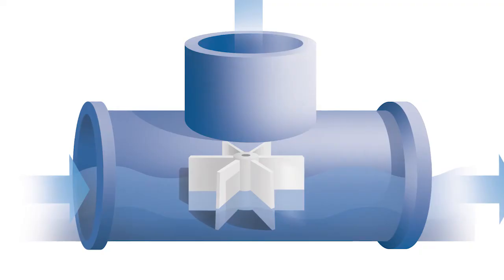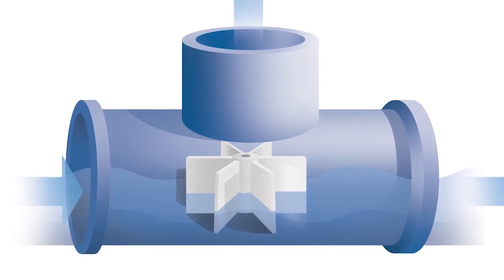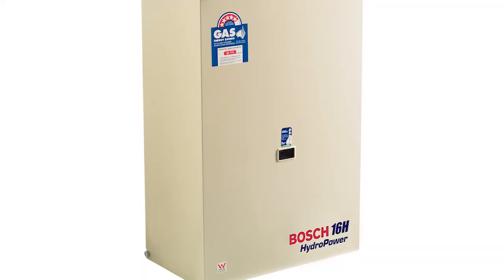The hydropower hot water system is unique because of its hydrogenerator ignition, which works like a small turbine creating a spark to ignite the gas only when you actually need hot water. The system doesn't need any electricity to operate — only gas and water — and has no standing pilot light.